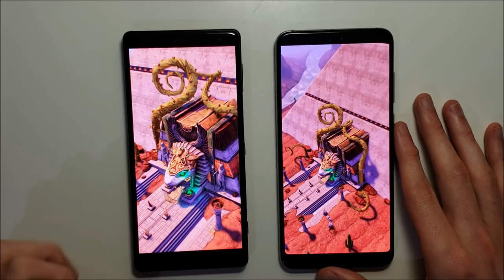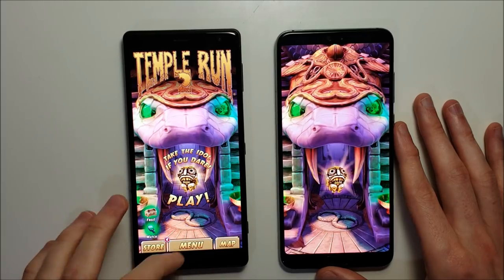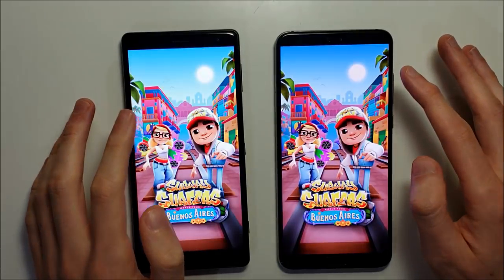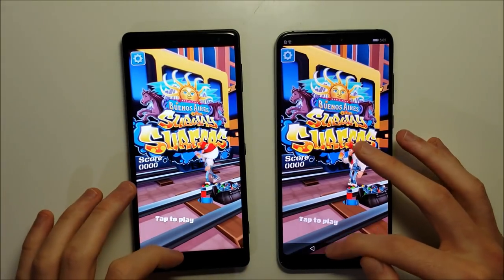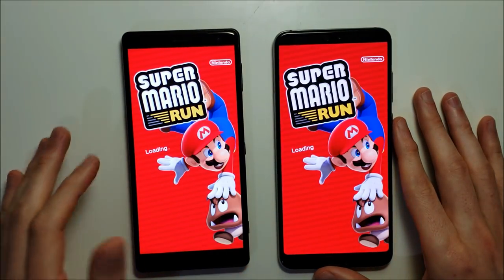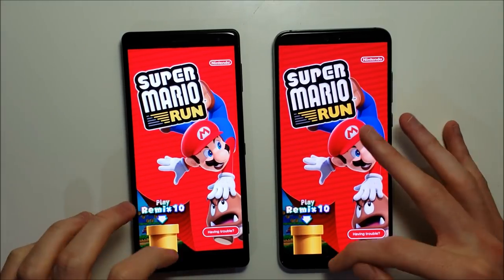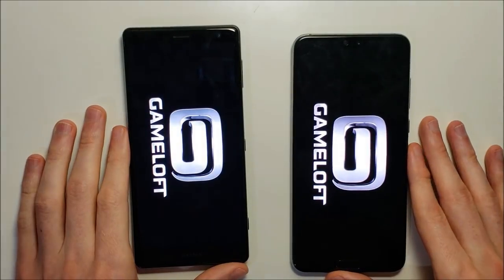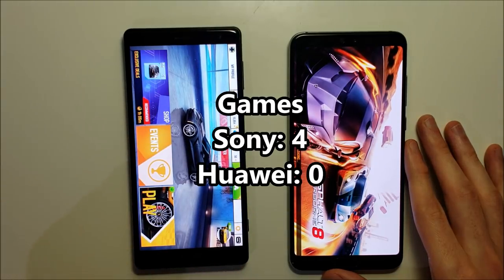First game advantage for Sony. Subway Surfers — Sony. Mario Run — Sony as well. The Sony did a very good job with gaming versus the Huawei, both running the Snapdragon 845. And Sony winning all four of the games.